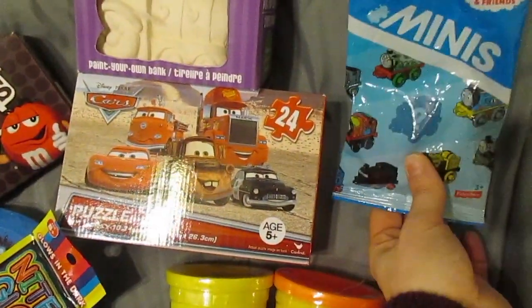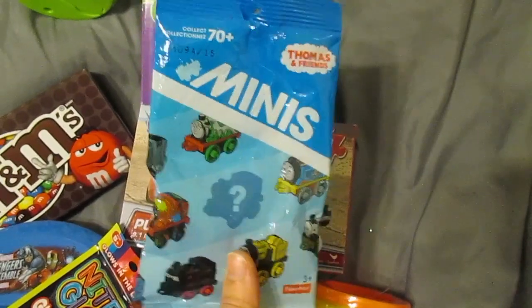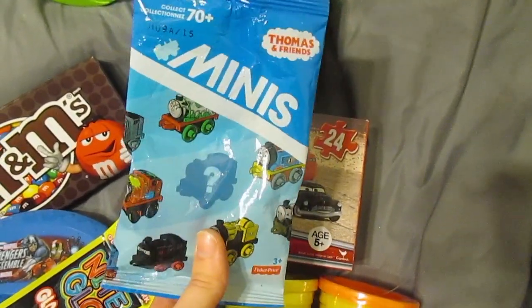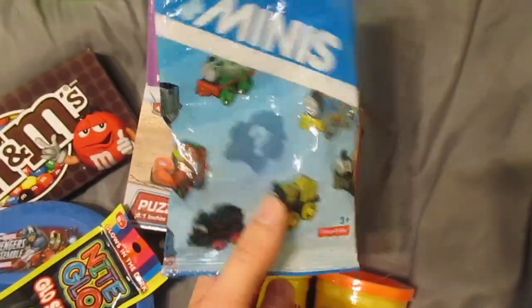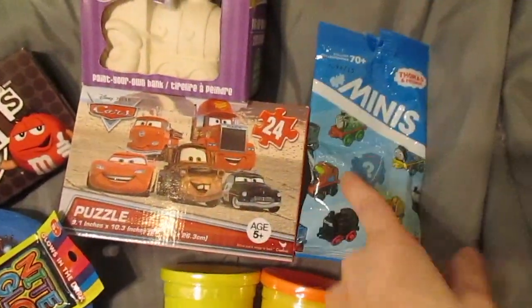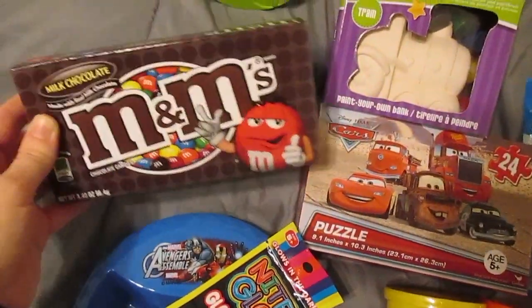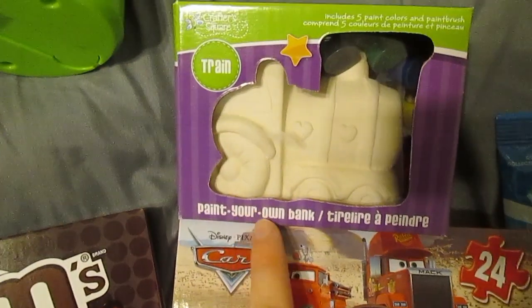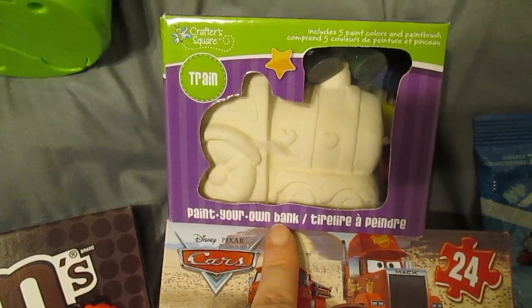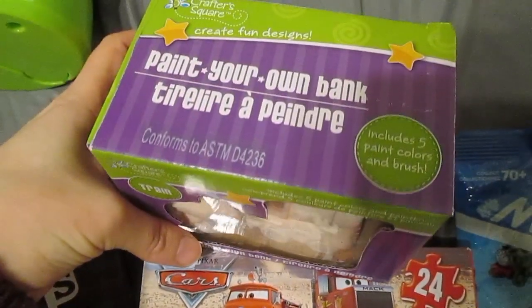We got a mini car or mini train. I'm going to get a couple more of these, maybe some Hot Wheel cars from Walmart. This will just give you an idea — we're going to get a few more of these mini grab bag things. The only candy he is getting is a bag of M&Ms. We also found a paint-your-own bank — piggy banks that you can paint, and it's shaped like a train.